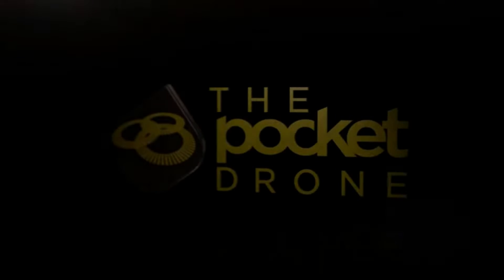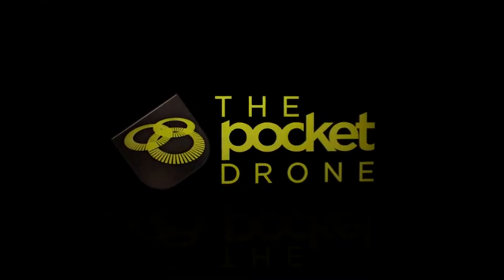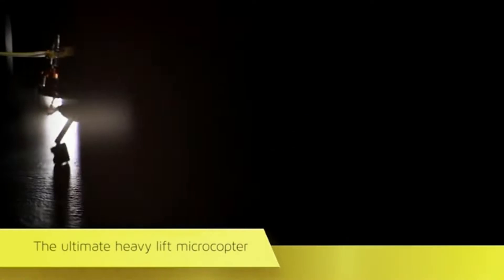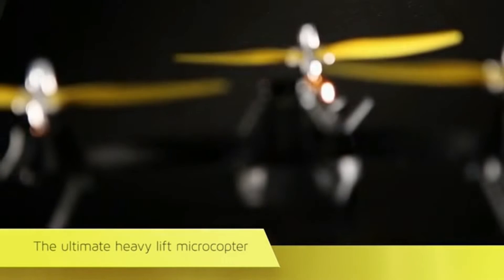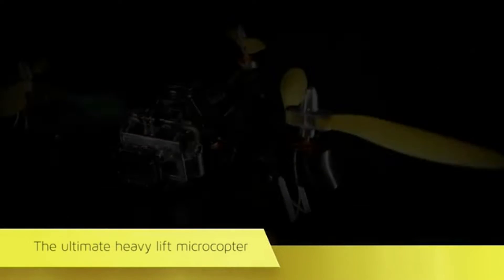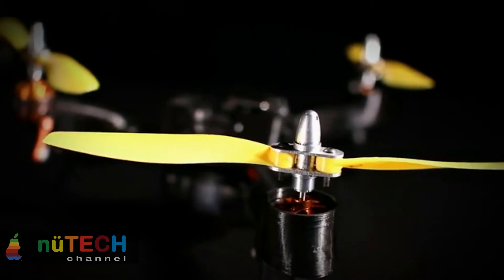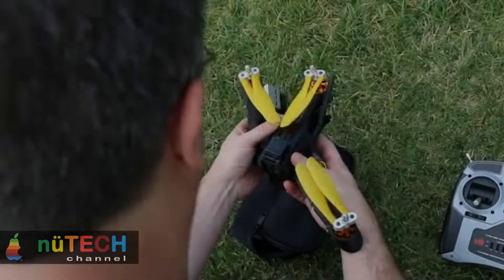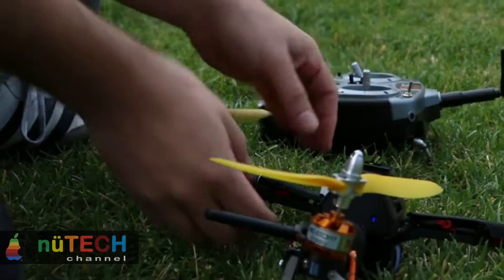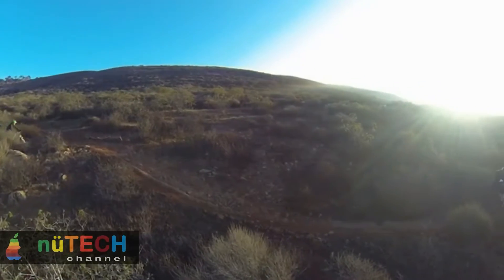The Pocket Drone is the personal flying robot that enables anyone to capture amazing video and photos from the sky. The year 2015 is going to be the year of the drone. Personal and professional photography is literally beginning to take off. Everybody can already take great looking photos and videos with their camera phones and share them online, but they have been limited to what could be seen from the ground. Now with the Pocket Drone, it's never been easier to capture spectacular aerial images that open up a whole new perspective and insight that had previously been unseen.